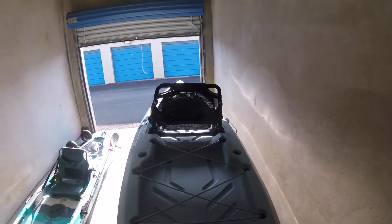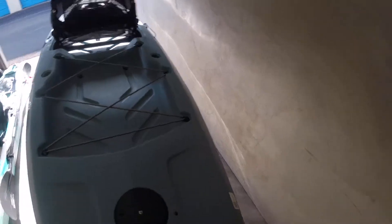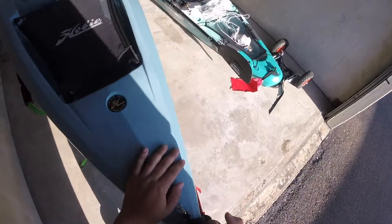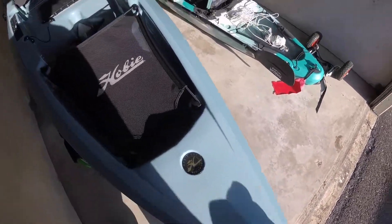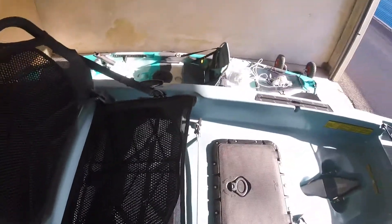It does come with the rudder, and the rudder is amazing. I've heard a lot of complaints that it doesn't track well, but I haven't had that problem. The most I've gone out in is about 20 mph winds, maybe more, so I don't see what the big fuss is about. It also comes with two heavy-duty carry handles — these things aren't going anywhere.